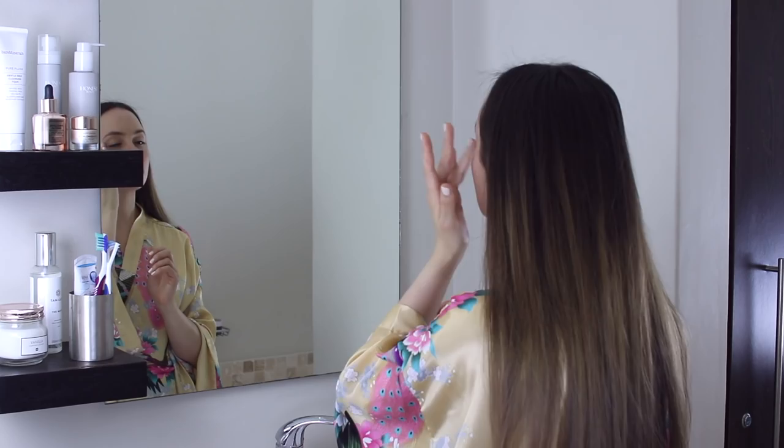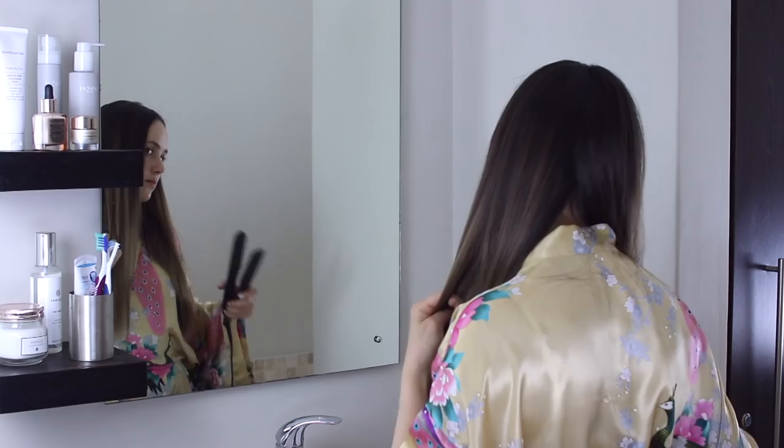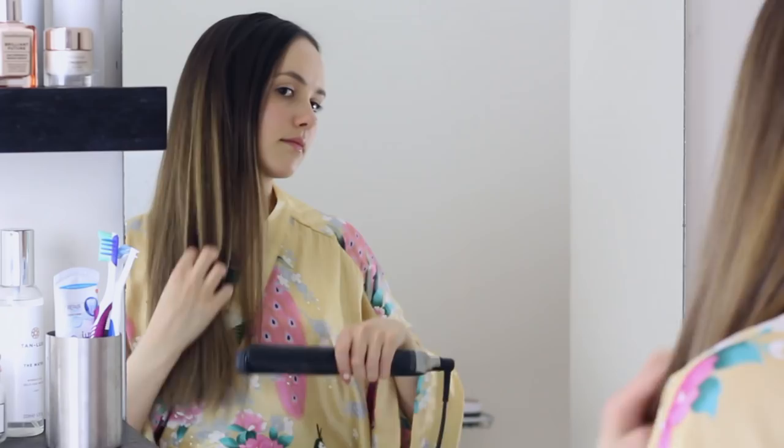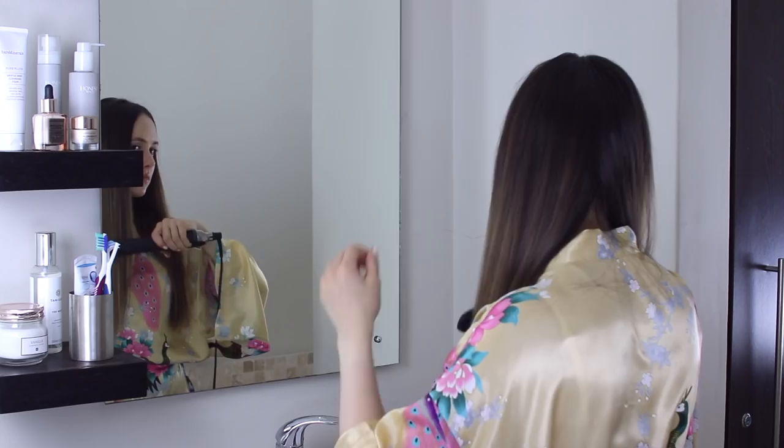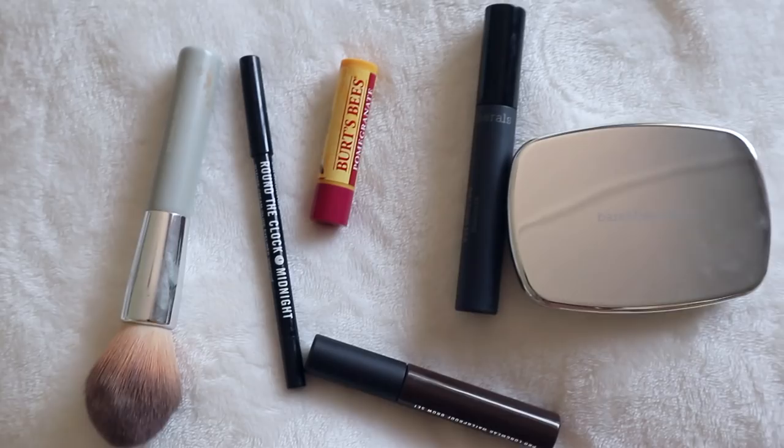Just a little dab of eye cream around my eyes, and then I really quickly fix my hair a little bit. I'm just brushing it out and also straightening the ends using my GHD, fixing any bits that have little kinks in them. It usually has little kinks the next day after I've straightened it the day before.